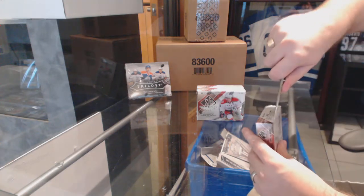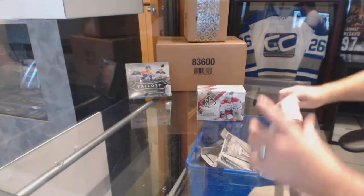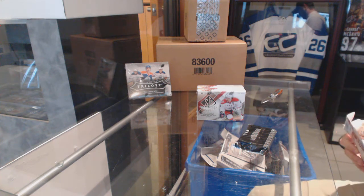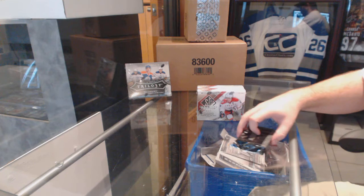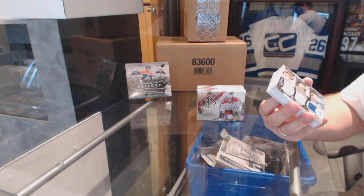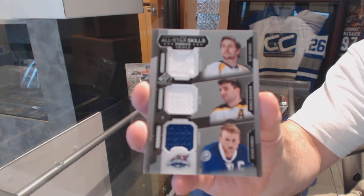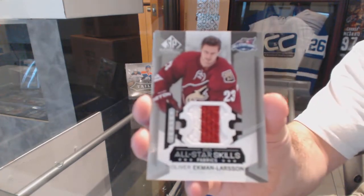Here we go — Granger Shane's box, three boxes again of 15-16 SP Gaming Used. Start off with a triple jersey of Forsberg, Bergeron, and Stamkos. We've got an All-Star Skills Fabrics of Oliver Ekman-Larson.